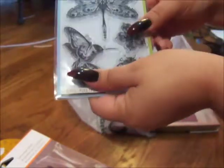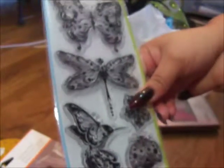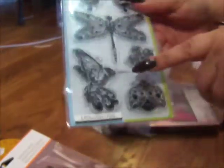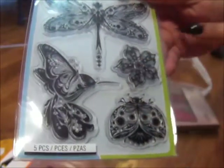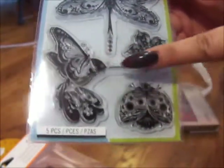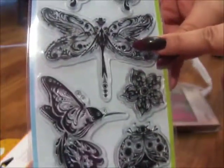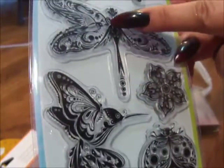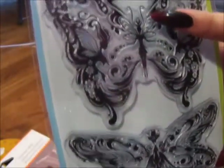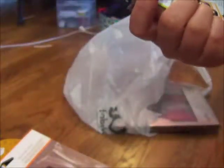This one was 40% off. All their clear stamps and stamps were 40% off at Joann's. I saw this and I was like, oh it's so pretty. You look closer and they're actually like little animals. This is a hummingbird and I love hummingbirds. This one's a ladybug. This one's just a flower. This one is a dragonfly but you can see in the middle there's a little bird in there — pretty clever how they did that. And this one has a little fairy in it. I love this stamp, I had to get it.